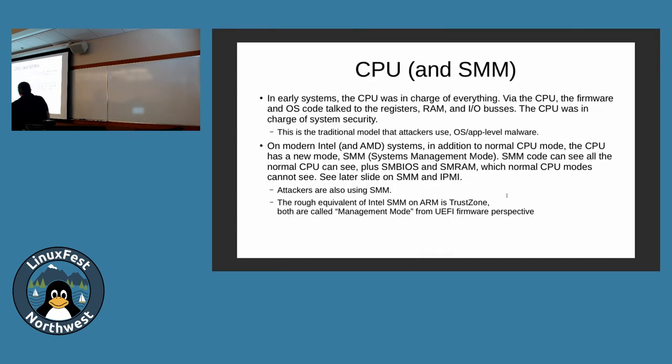Let's start at the beginning. In the old days, the CPU was in charge of the system. You'd turn on a computer and the CPU was in charge. On a multi-processor machine they'd figure out who ran first. The CPU talked to memory, disk, registers, and I/O buses. Pretty straightforward — that's what computing was like when I started. Nice and simple. And that's where all the malware is — people are used to malware attacking software that runs on CPUs: the operating system and apps.